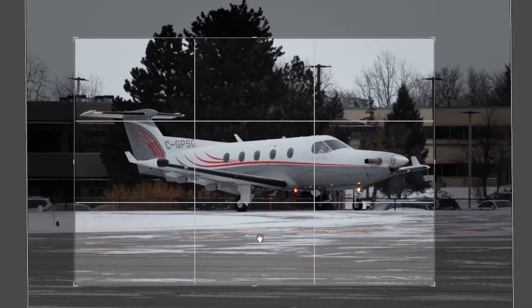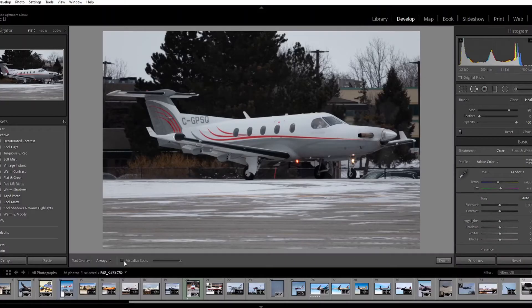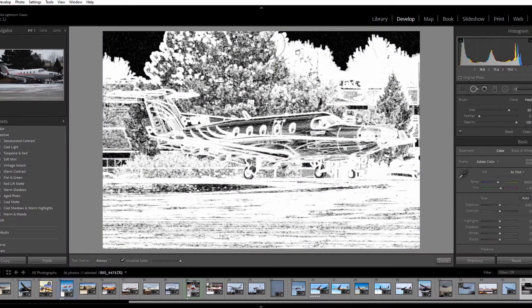If you have any dust spots, use the spot removal tool and remove these spots. These spots are the only things you are allowed to remove. Please do not try deleting any other obstacles as your photo will be rejected.